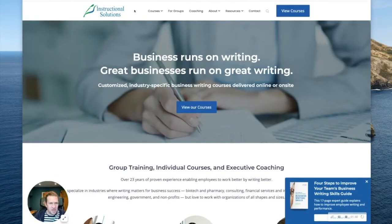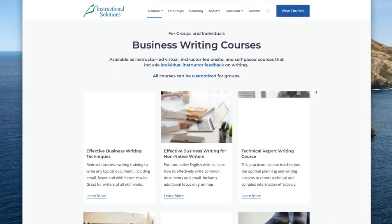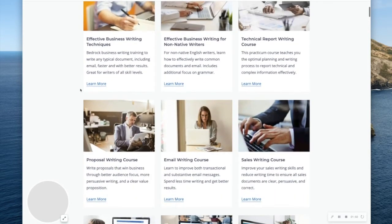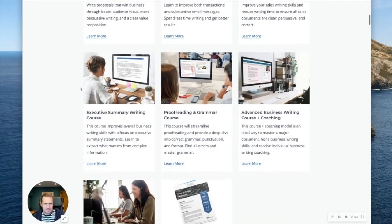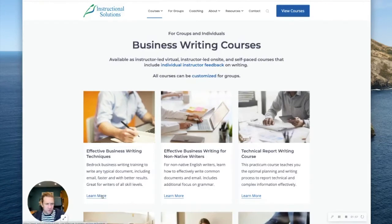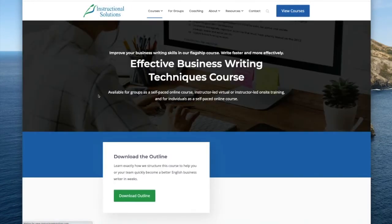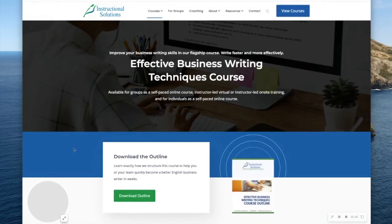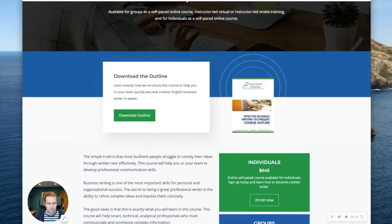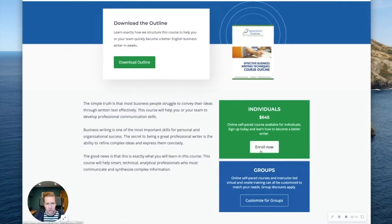Jumping over to the courses page, a lovely grid type layout, responsive grid, each of the courses is listed — very easy to see what they're offering and you can click through, learn more about that particular course. Then we've got a conversion path for that top of the funnel conversion where you can download the course outline, or if you're ready, you can enrol now and that will take you through to a payment page.